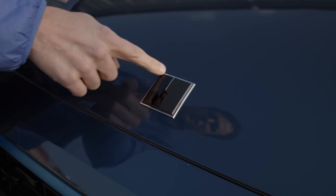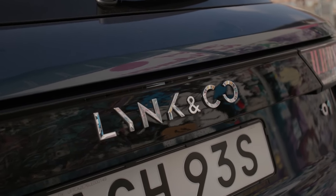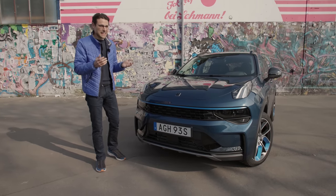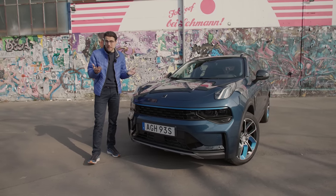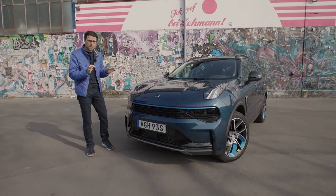This is the Lynk & Co. logo, and I've got to start with a small rant about the name Lynk & Co. for an automotive brand. I mean, ever heard of Alfa & Romeo, Mercedes & Benz, McLaren? No, you don't call it that way, at least in the automotive world. But maybe that was the approach to have something unique. However, if I don't like the name, it doesn't tell anything about the quality of the car, because that is super interesting.